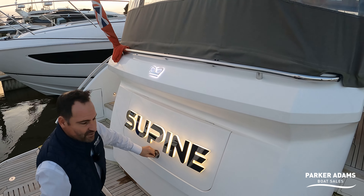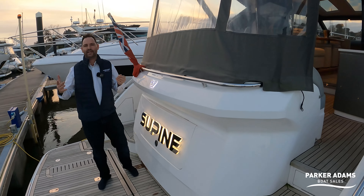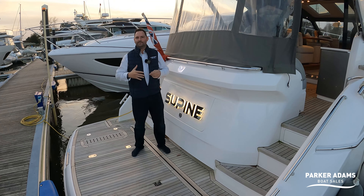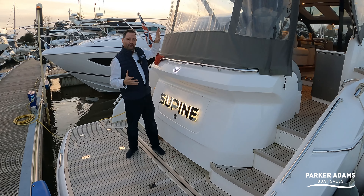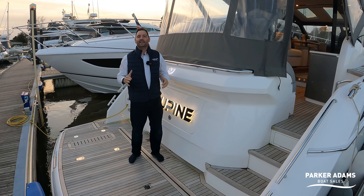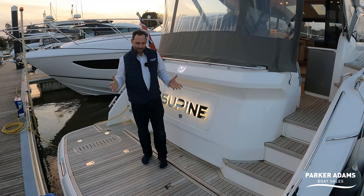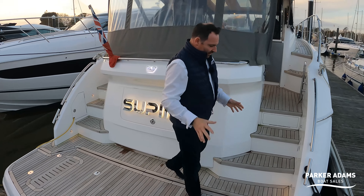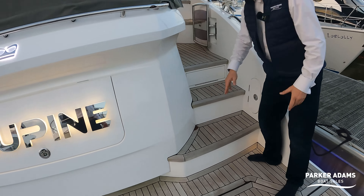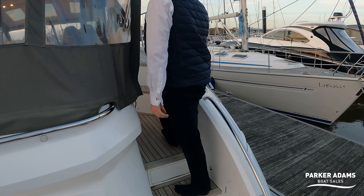This boat doesn't have a tender garage. Some 50-foot boats would have a tender garage with a large sun pad on top, but I quite often wonder if that's a bit of a waste of space. Because on this boat, in the cockpit area, you've got a great big U-shaped seating area and the table drops down to create a huge sun pad — so you've got the best of both worlds. The quality of the teak throughout is exceptional — all really nice, thick, great quality teak.